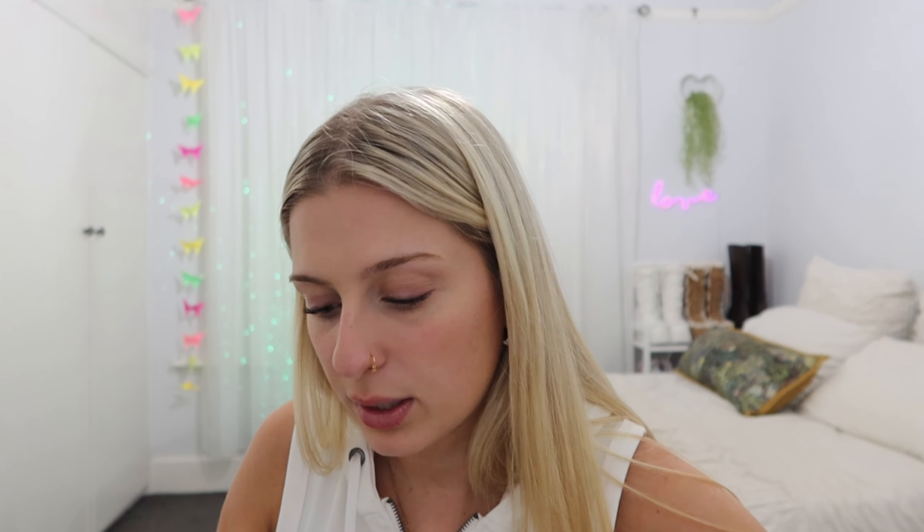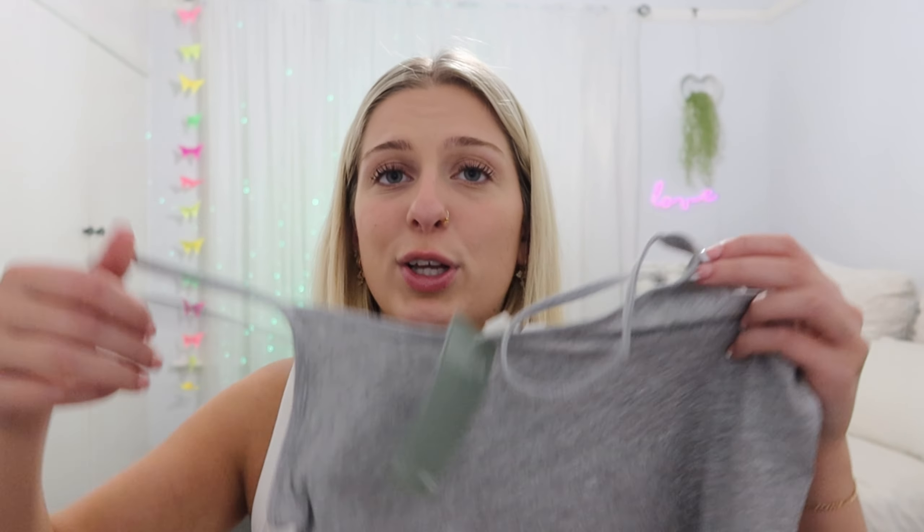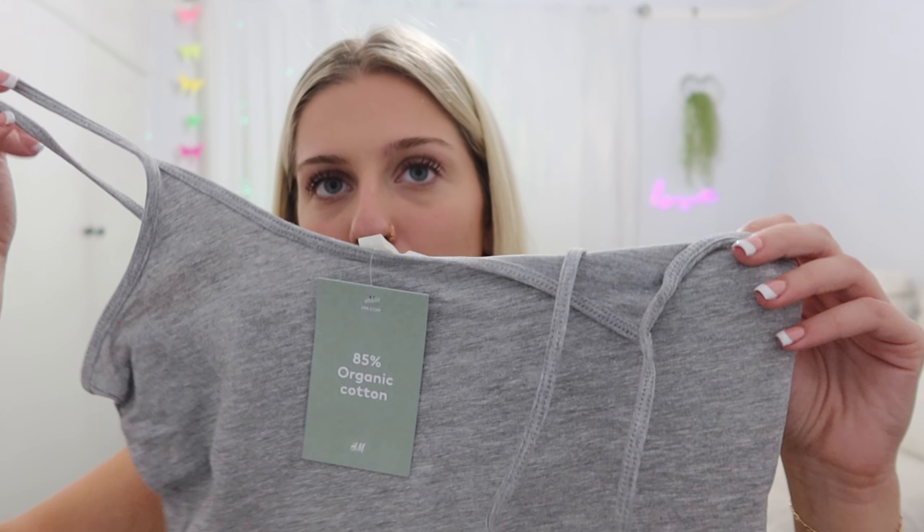From H&M I ordered four singlets because I want to do the look of baggy jeans with long-line singlets — either grungy or 90s vibes. I got black, white, dark gray, and light gray. I'm probably still going to have to wear a bra under these. I really love the dark gray but I'm not sure about the light gray on pale skin — I feel like I could only get away with that when I'm tanned.